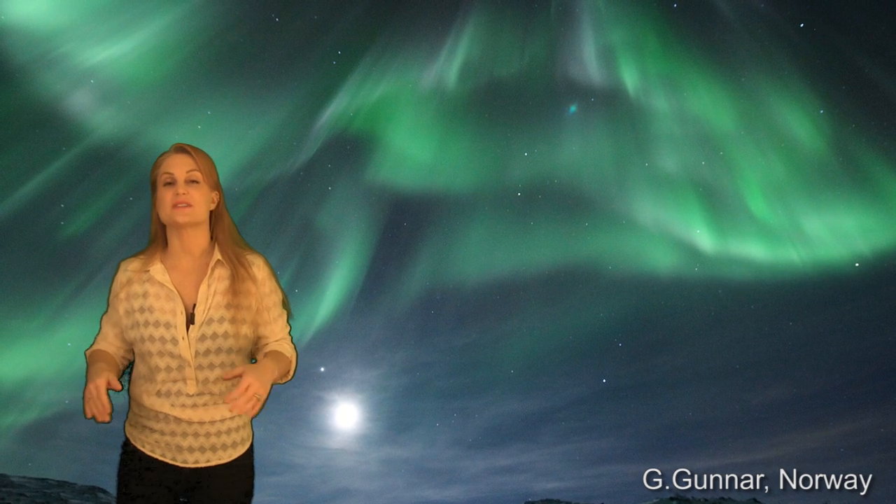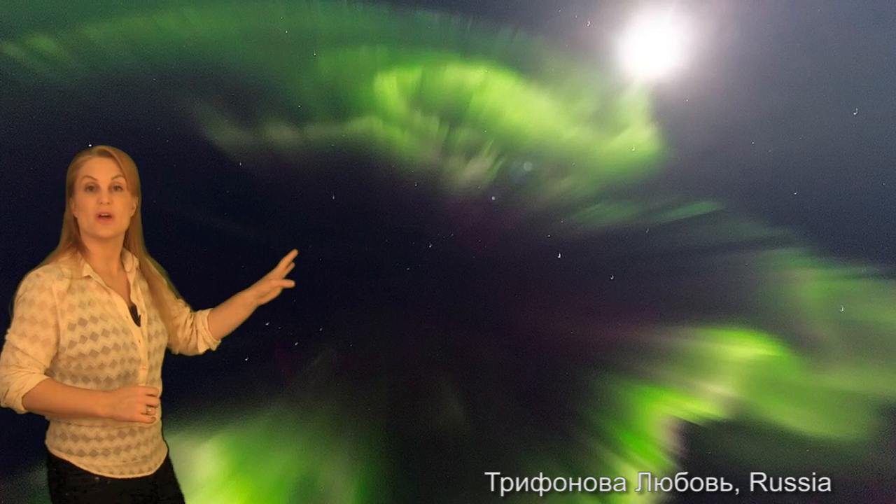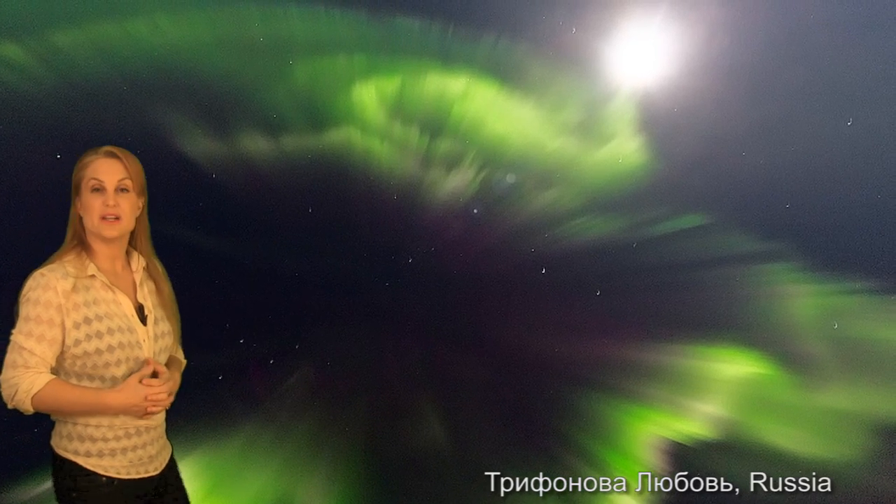This incredibly fast wind has given us some gorgeous aurora that outshines the moon in Norway. Here are some gorgeous coronas, again in Russia, outshining the moon, and some beautiful purple coronas in the Yukon.